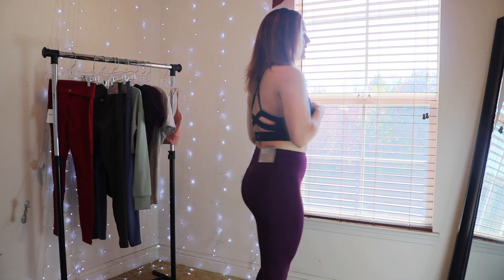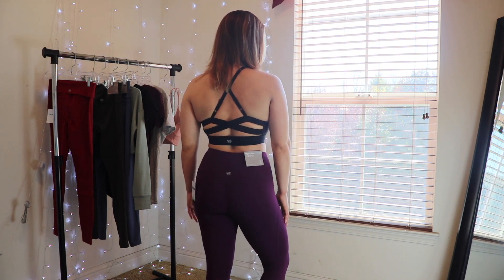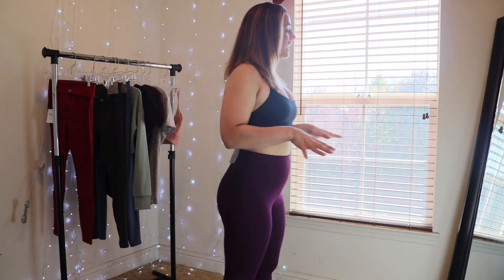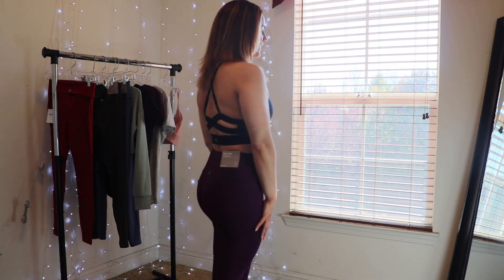This is the second sports bra I got — it's black, also low impact, also in a medium. It has nice strappy detailing on the back, which I like. This one feels a lot better; it's not as snug and is much more comfortable. I think it's really cute and I would actually want to work out in this bra. Since I do a lot of weight training rather than high-impact work, a low-impact bra works fine for me. I like where it hits — it makes it more of a crop-top sports bra. This is a winner.